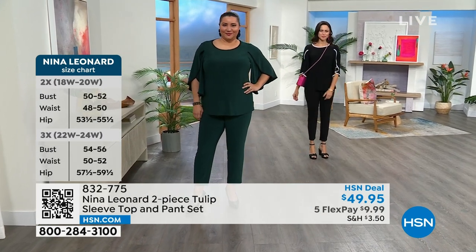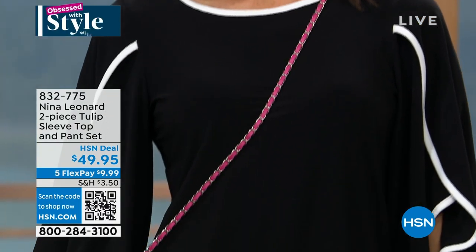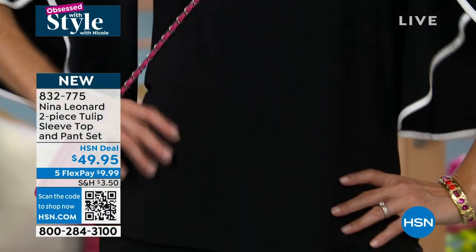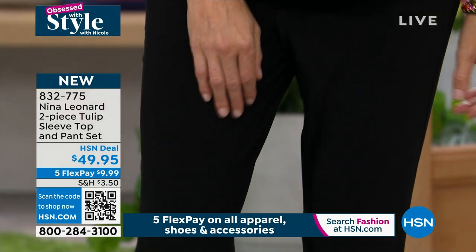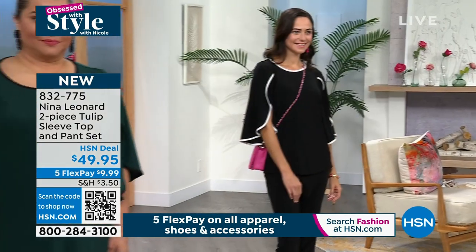It's absolutely perfect — we can start wearing it today. The sleeve is not too tight. It's got a beautiful split, giving us the coverage we want on the arm, covering the part of the arm we don't particularly care for, but with all that interest. And then we have a full tunic length so that we're getting tummy coverage, hip coverage, and backside coverage.